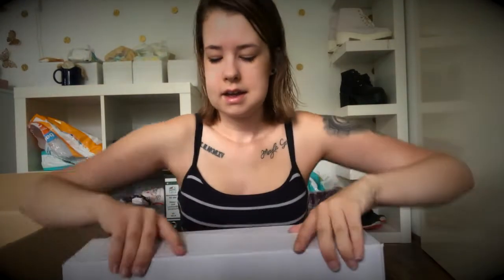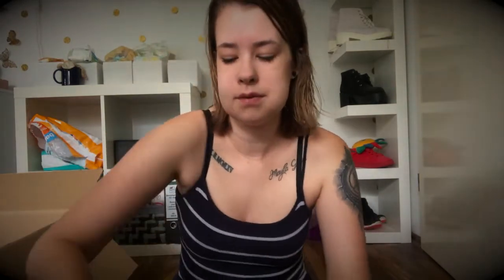Dann habe ich hier Bibi Vita – ich gebe ja Grace die Flasche, da ich nicht stillen konnte – und habe gleich mal wieder 5 Packungen Bibi Vita Anfangsmilch 1 gekauft. Dann haben wir wieder für circa 2 bis 3 Wochen einen Vorrat.